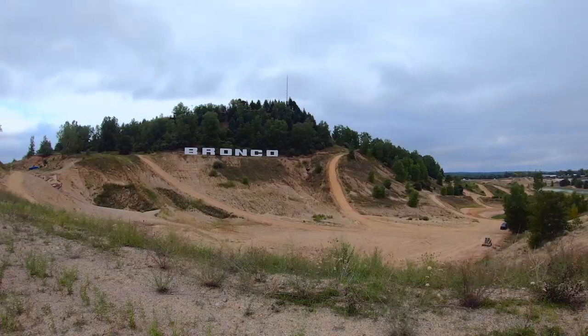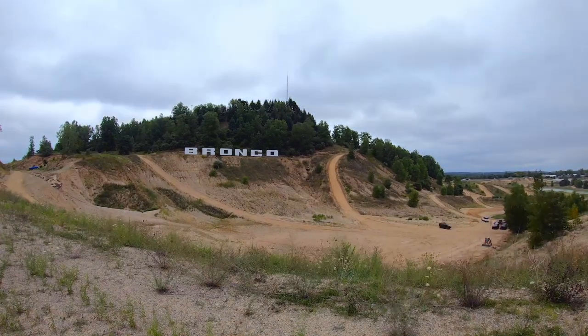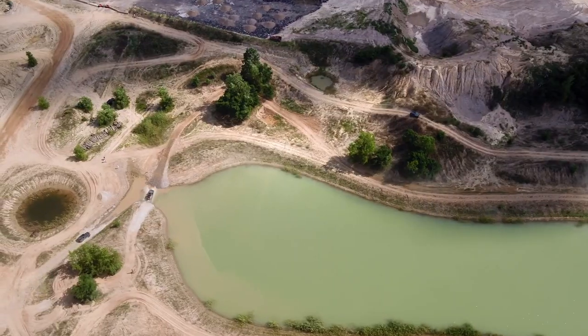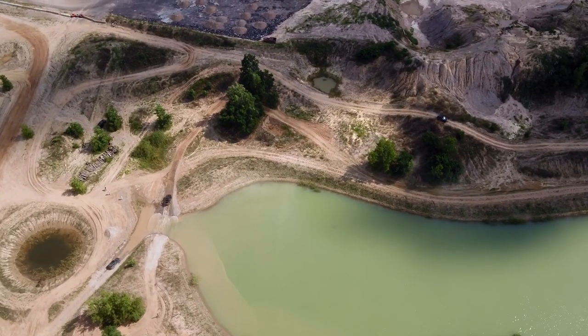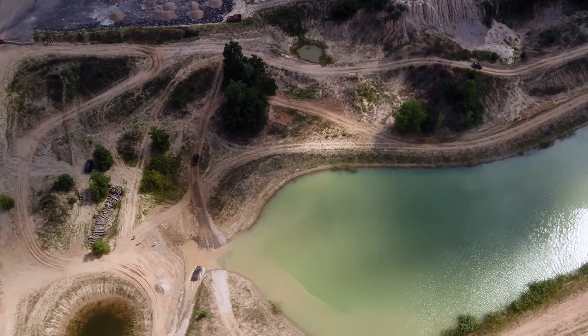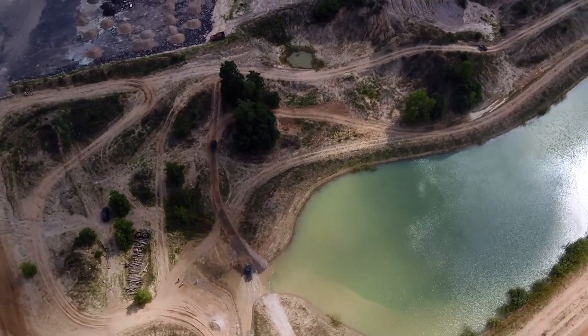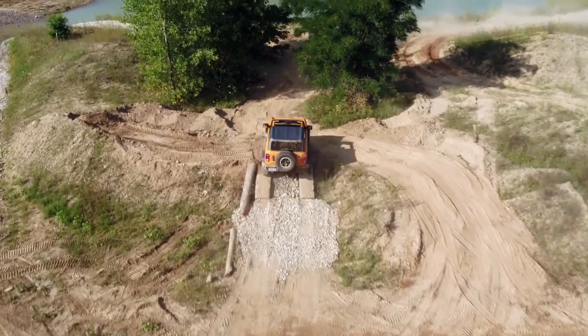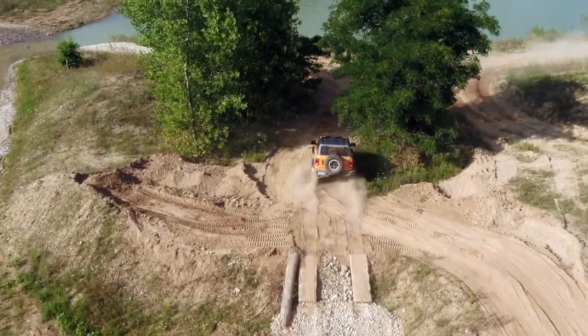Ford designed the circuit around the Hollyoaks Off-Road Park to give a general idea of the Bronco's level of capability. There were steep ascents and descents that showed off the SUV's power, an impressive approach and departure angles, a set of moguls to check out the articulation and the electronic disconnecting sway bars, and a bit of water to show off the fording depth. All in all, it was a very high-level overview of the Bronco's capabilities.